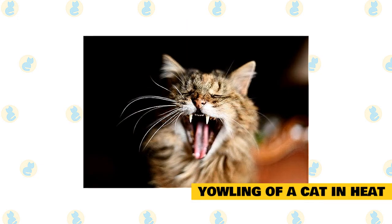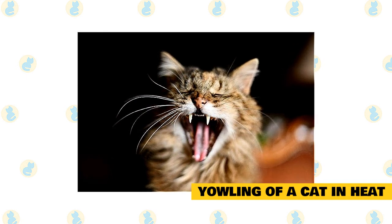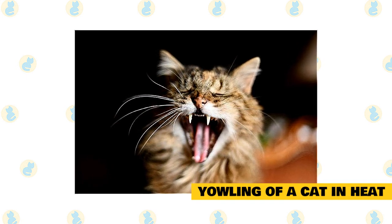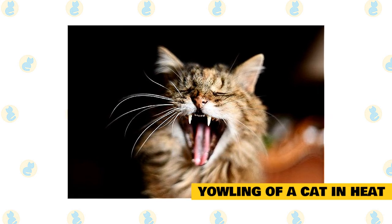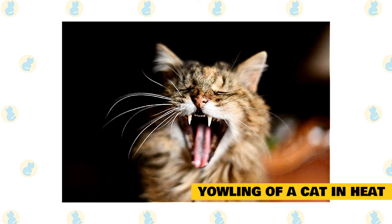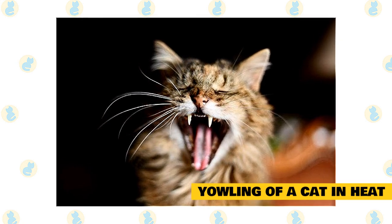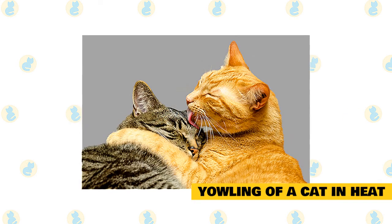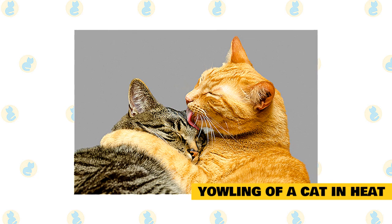Yowling of a cat in heat. When a female cat is in heat, they'll often become very affectionate and vocal, meowing and yowling as they attempt to alert a potential mate of their fertile status. Likewise, a male cat may become talkative when hearing or smelling a female cat in heat. This yowling and other mating behaviors may repeat every 18 to 24 days throughout a cat's eight-month breeding season. The most foolproof way of coping with a cat in heat: get your feline friend spayed or neutered.